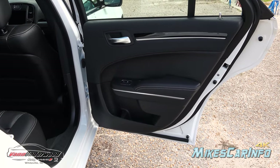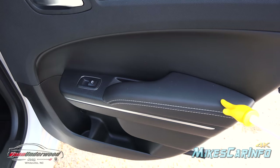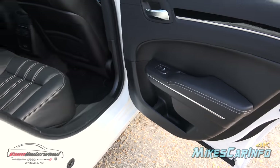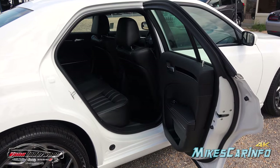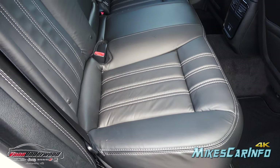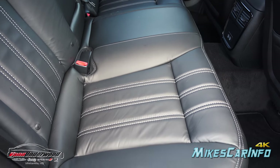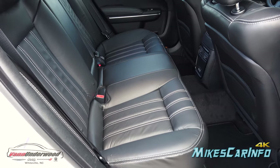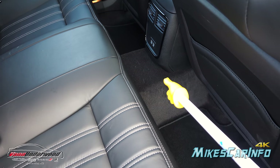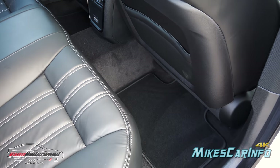Looking at the back door interior — same soft-touch surfaces up top, cloth in the middle, and a leather armrest with contrast stitching, basically a shortened version of the front door. The door swings out quite well too, making it easier to get in. Here's the back seat with leather-trimmed, contrast-stitched bench seating. It has some bolsters to simulate a bucket seat while still allowing use of the center position, though there is a significant hump in the center.